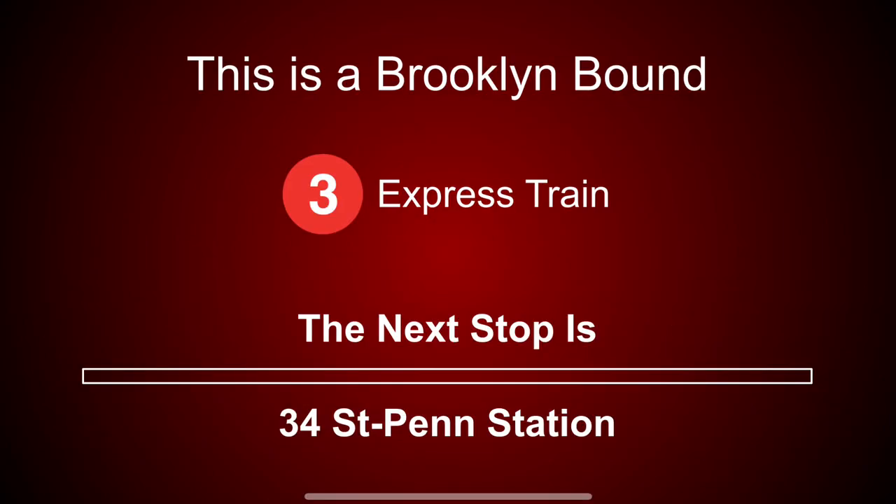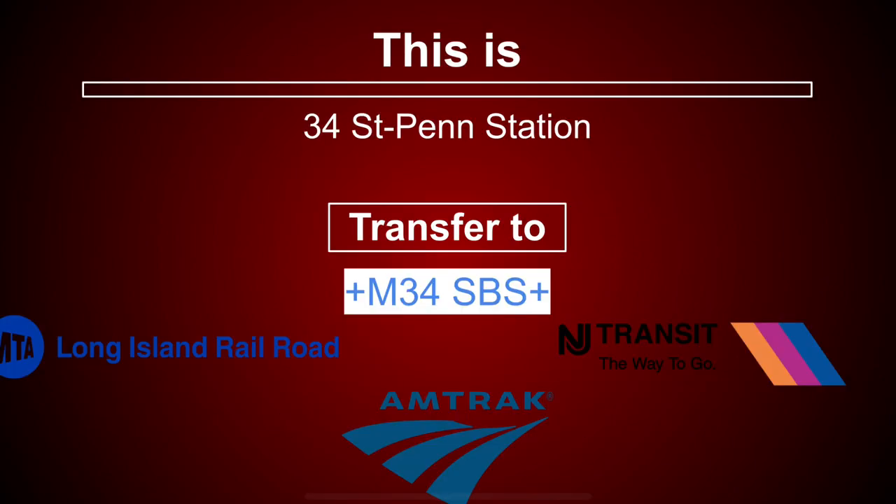This is a Brooklyn-bound 3 express train. The next stop is 34th Street, Penn Station. Transfer is available to the 1 train. Transfer is available to the M34 select bus service.